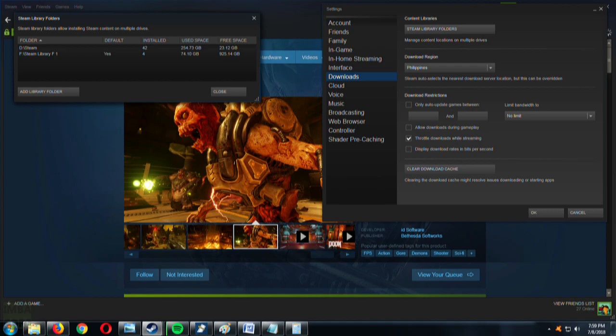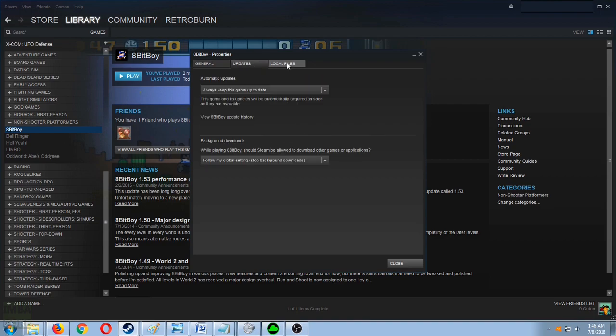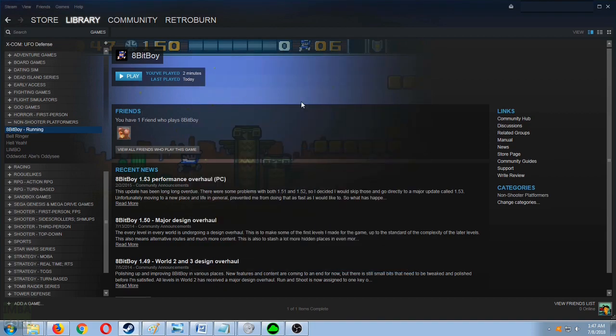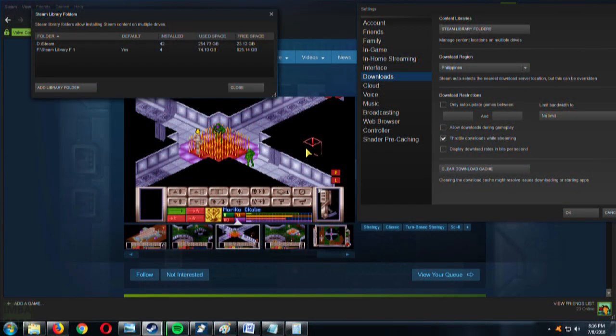Yeah, like before, once the transfer process finishes we'll let it run and see if the system does recognize the Steam folder. And success! You can of course still do this for your other previously installed games in your old Steam library folder — you can move them to a newly created folder in a different drive. And that's it!